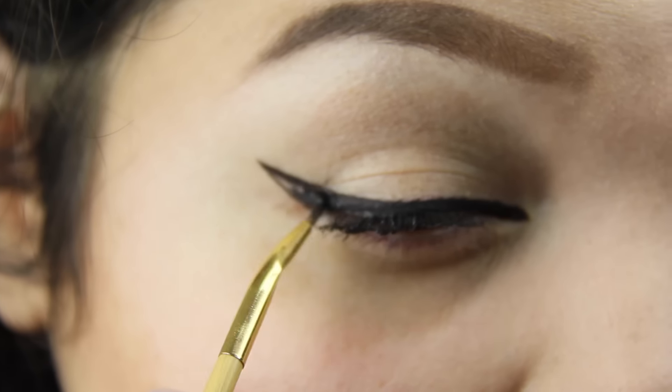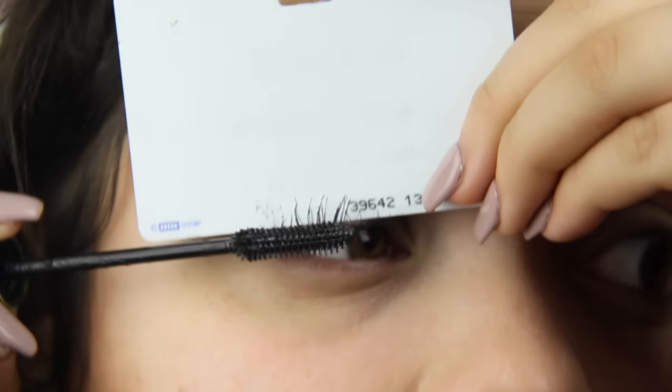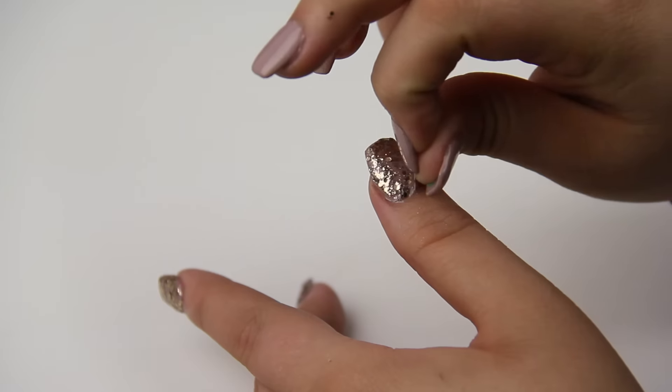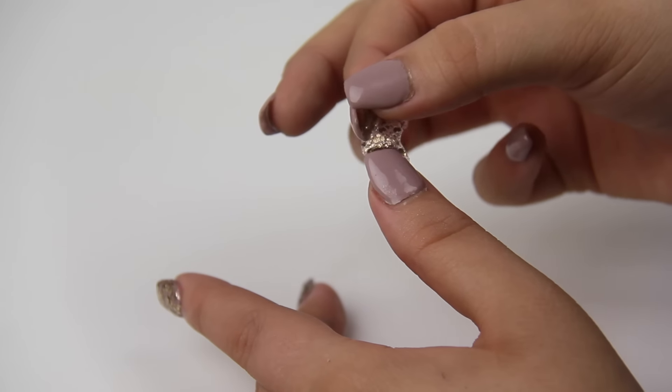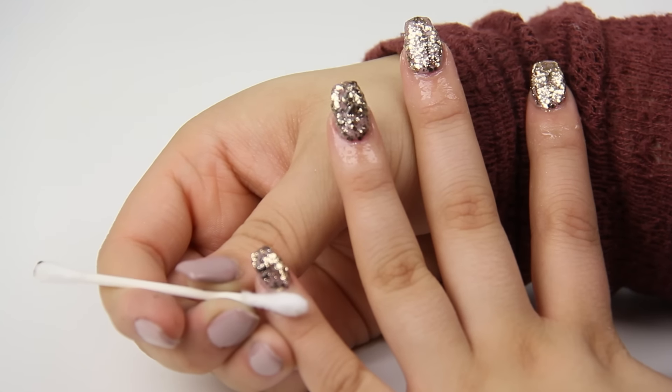Number fourteen: when you're going for a dramatic eyeliner wing, just draw it out and then color it in — every time I do this, I get the perfect wing. Number fifteen: use concealer or foundation to cover lipstick mistakes. Number sixteen: use any kind of credit card to apply mascara with no mess. Number seventeen: drying your hair with a t-shirt instead of a towel will prevent frizz — it also doesn't get as tangly. Number eighteen: wear glitter nail polish with glue as the base coat so it'll be easy to peel off later. Number nineteen: put Vaseline or lip balm around your cuticles before your manicure to prevent a mess. Number twenty: apply a white base for brighter nails.